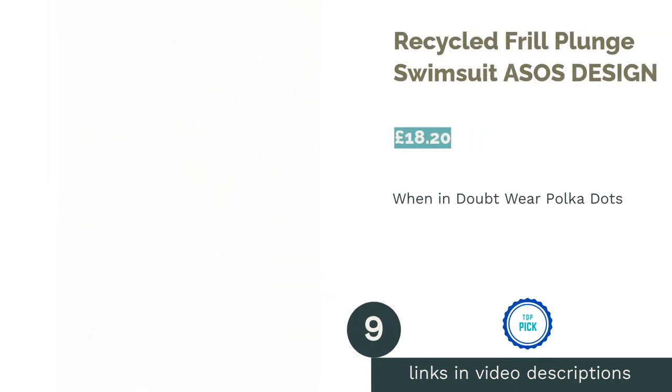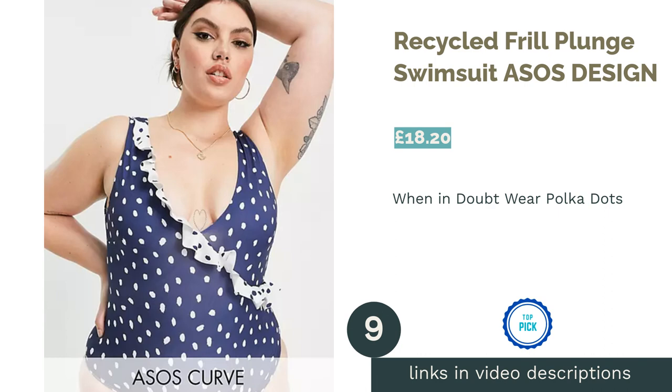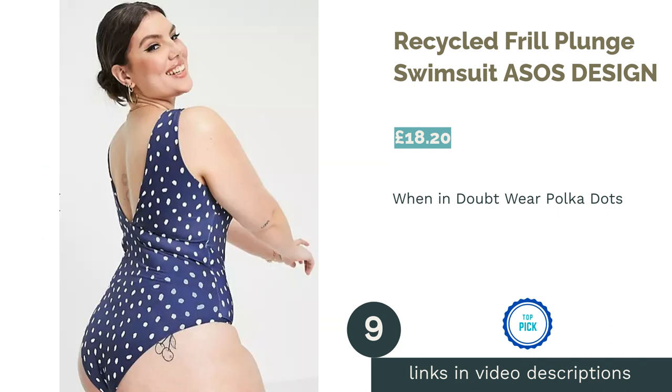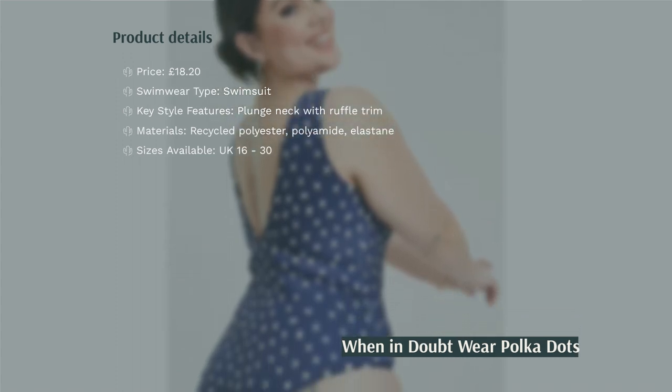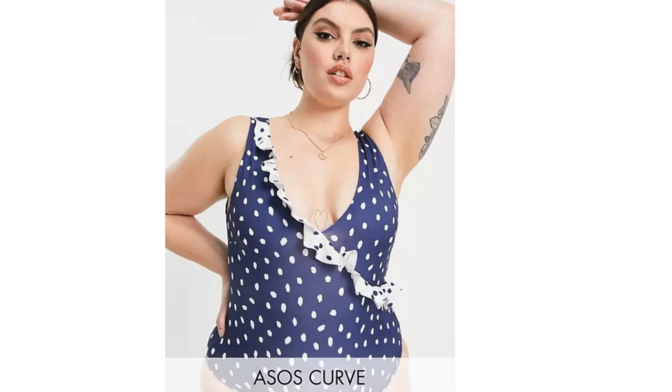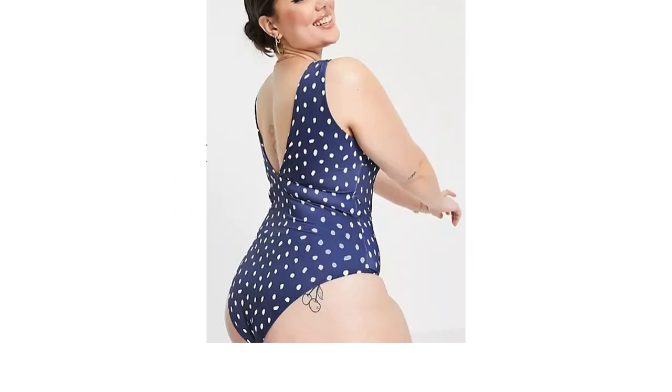The next product in our list is the Recycled Frill Plunge Swimsuit by ASOS Design. Nothing says seaside like white and blue polka dots, and ASOS Design's Frill Plunge costume is bringing all the right vibes. Part of the brand's responsible edit, this swimsuit is made from recycled polyester for a more eco-friendly choice.